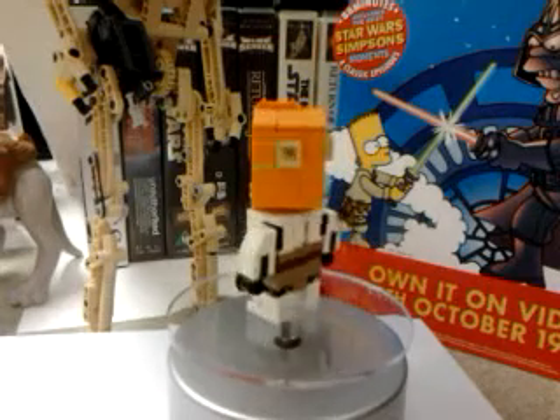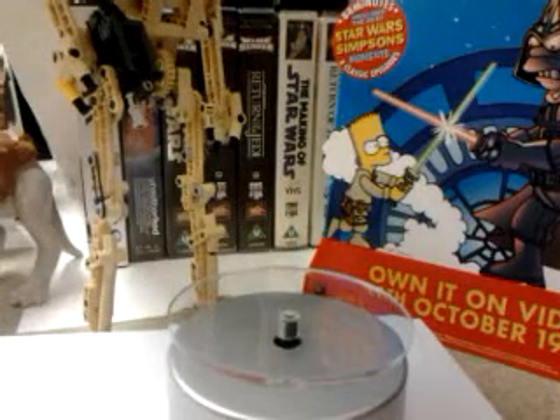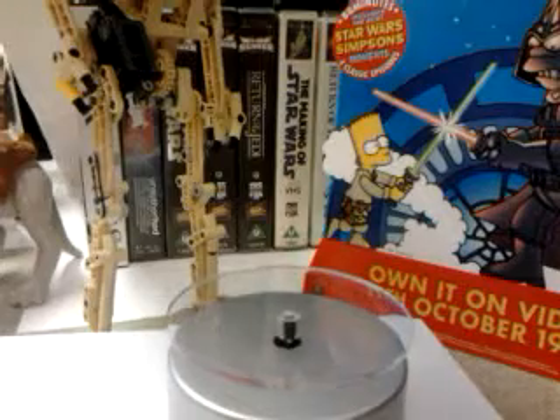Some of these are the San Diego Comic Con exclusives and a couple of them are custom. And there's Captain Rex.